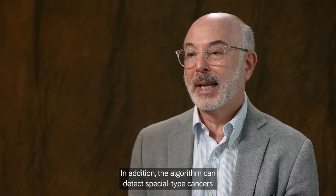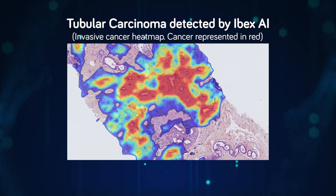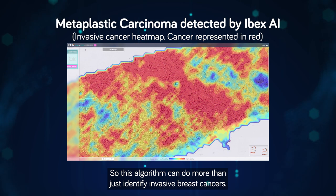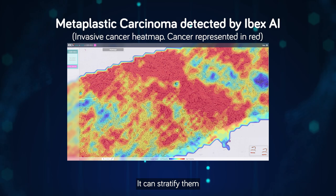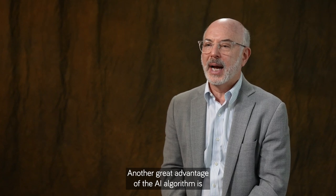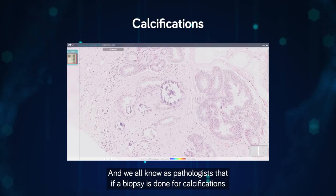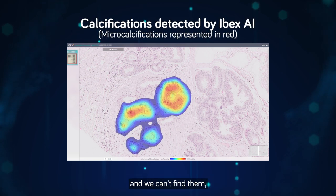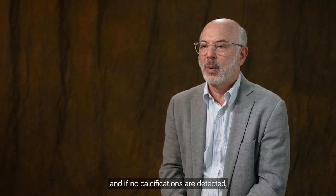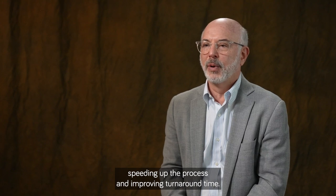The algorithm can also detect special type cancers of favorable prognosis, such as tubular carcinoma and mucinous carcinoma, as well as metaplastic carcinomas and other special type breast cancers. It can stratify invasive cancers into those with different prognostic significance. Another great advantage is that AI can detect features like calcifications. If a biopsy is done for calcifications and none are found, additional levels are needed — but with AI, if no calcifications are detected, those additional levels are pre-ordered automatically, speeding up the process and improving turnaround time.